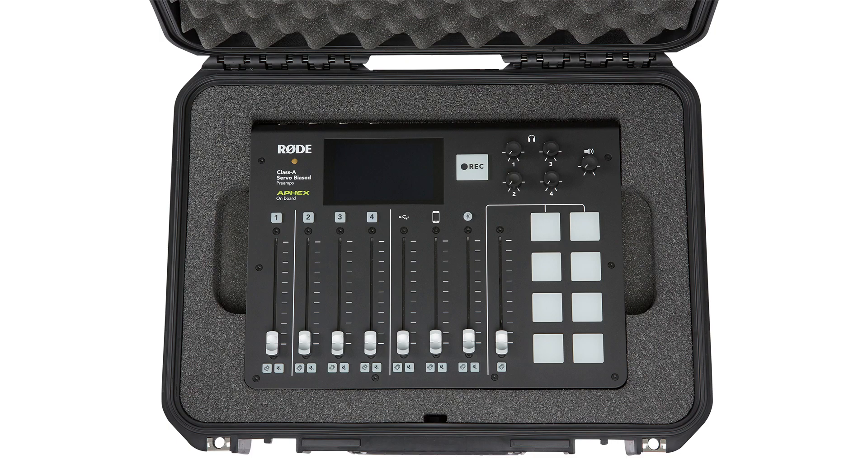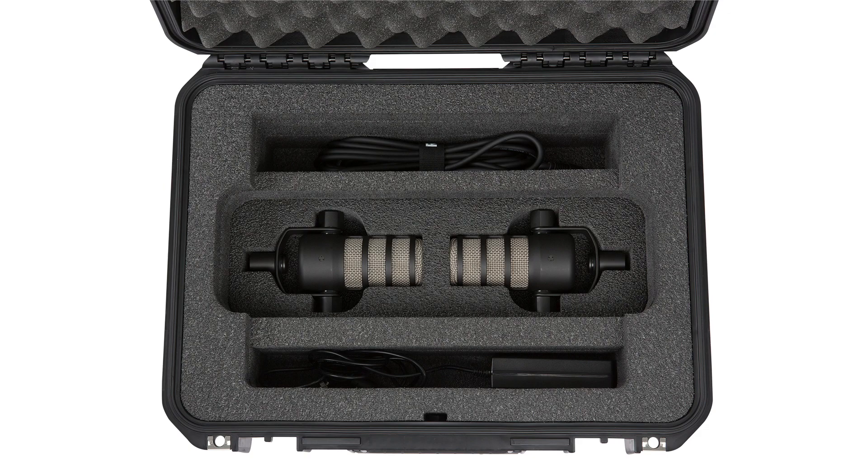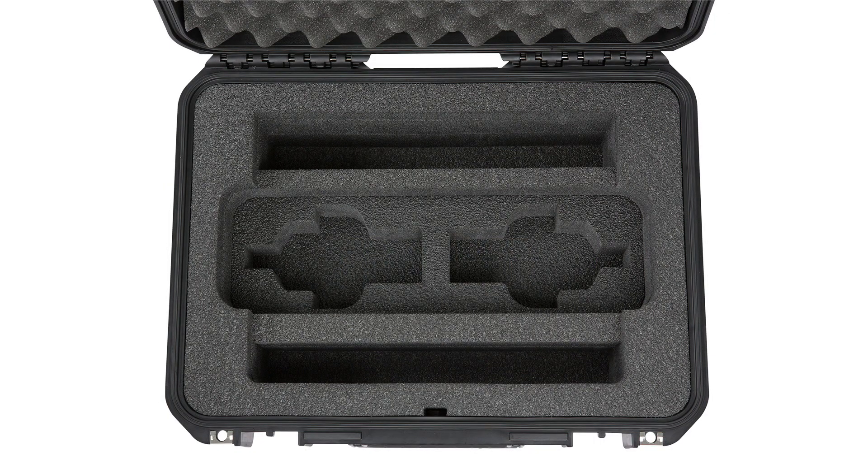It fits the RODECaster system on top with room underneath for cables and a custom insert for two pod mics. You can also remove the pod mic cutout, which creates an open cavity for additional storage.